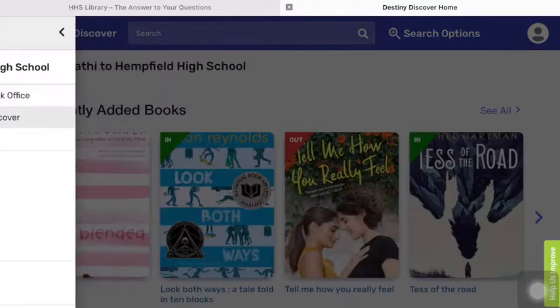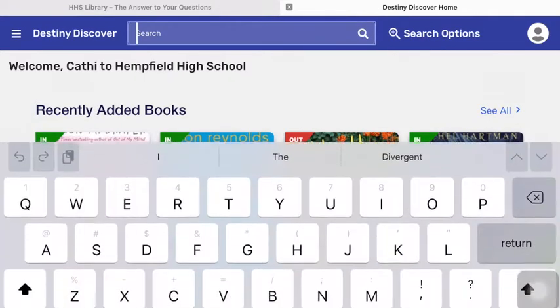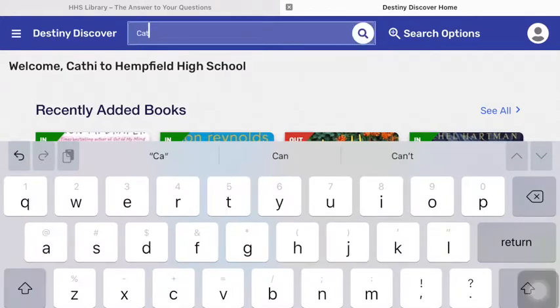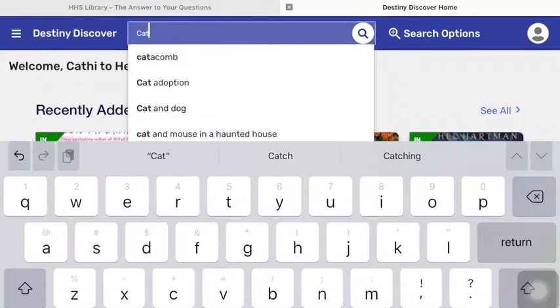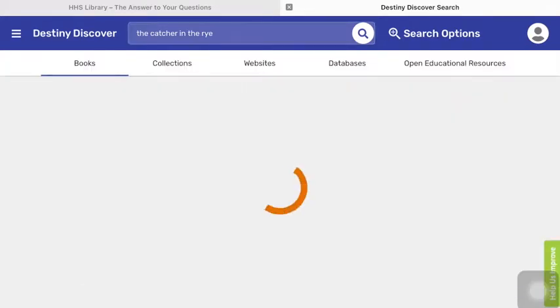You should always use Destiny Discover when looking for books. You can simply type in the title of your book. For example, if you know that you wanted to read Catcher in the Rye, you would start to type it in, and it will do a search. You have to click on the Search button.